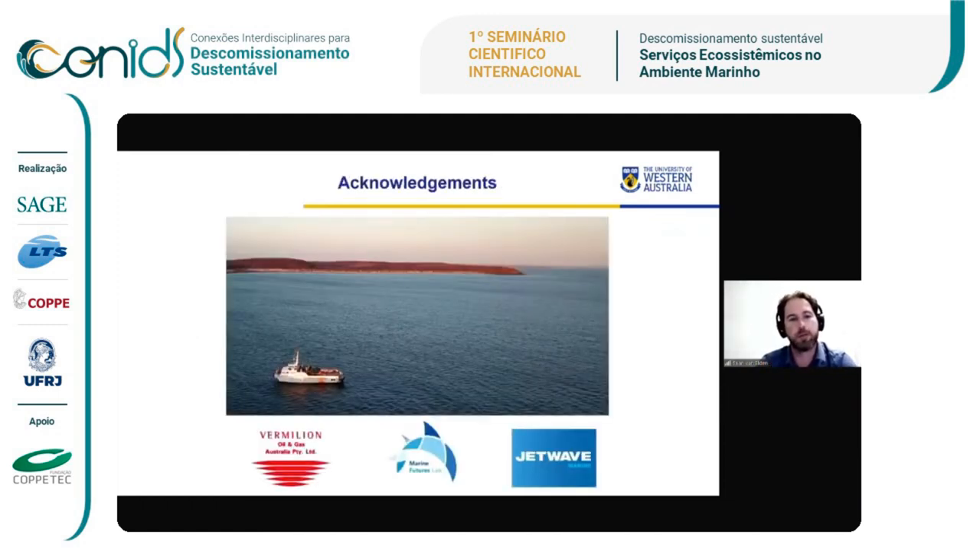Thank you to our partners Vermilion and Jet Wave Marine who provided the vessel for this work.